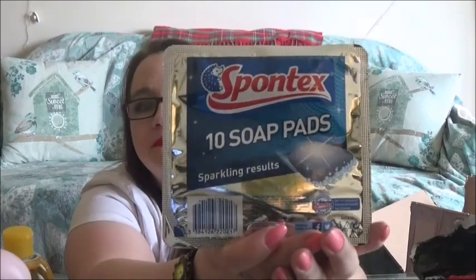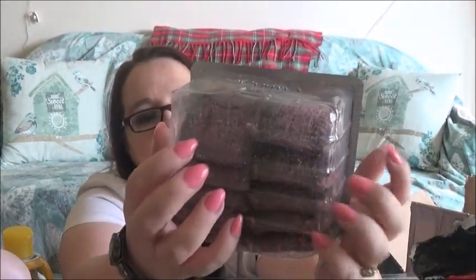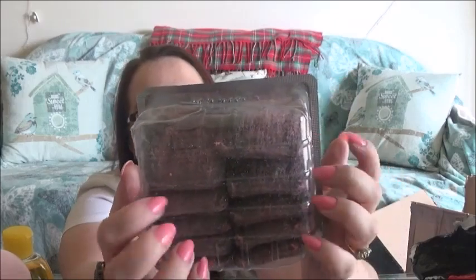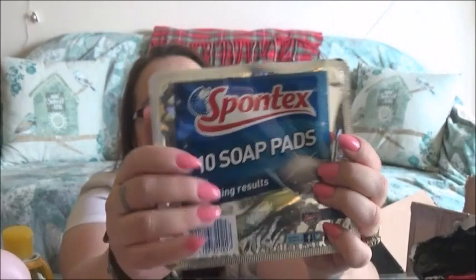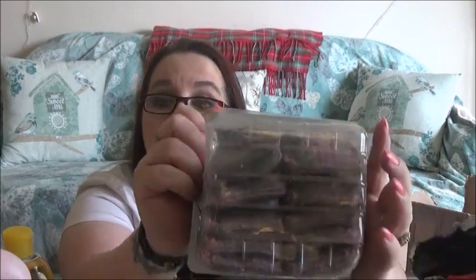Next I've got ten soap pads — it's actually working out well. I'll use these for my cooker. They're really good at getting grease and other things off your cooker.